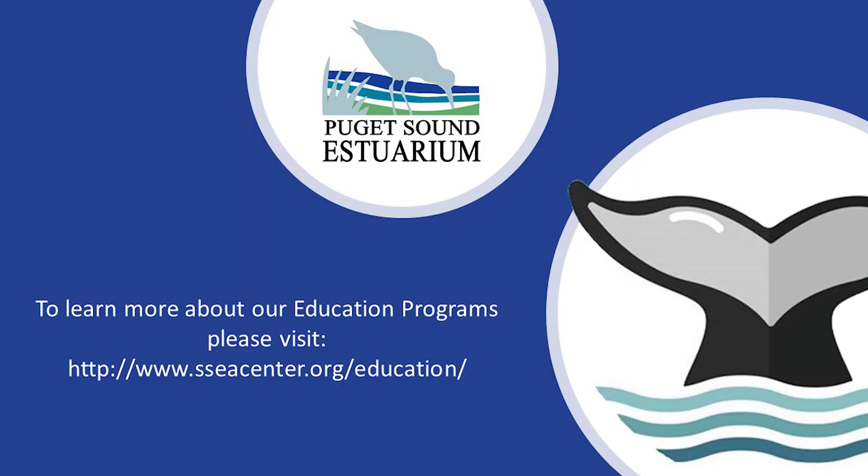Endangered Species Day is the third Friday in May. And remember to help globally, think locally — help protect the plants and animals near your home. Thanks for joining us on another episode of Exploring with the Estuarium. If you liked our video, give it a thumbs up. And if you wish to continue to get more of our educational videos, please subscribe to our YouTube channel or follow us on Facebook at the Puget Sound Estuarium. Bye!